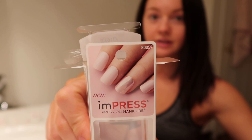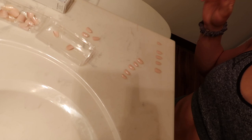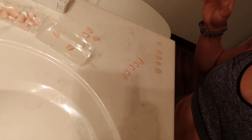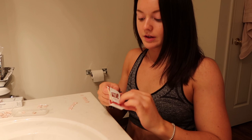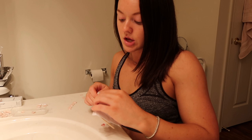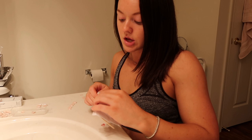I'm trying out these Impress press-on nails in the color 'Curious Mind.' I have them all laid out in the order I'm going to put them on my fingers. You have to use this little cleaner pad to clean your nails first and then you just stick them on. I'm generally not great at these things, so if I can do it, I recommend everyone give it a try.